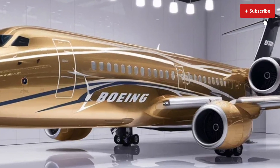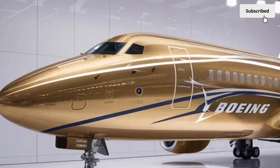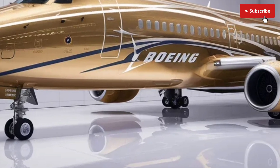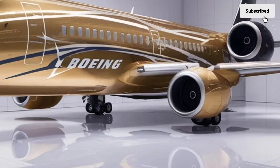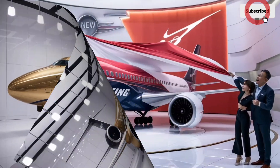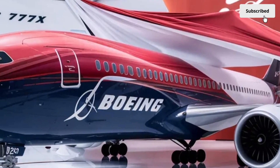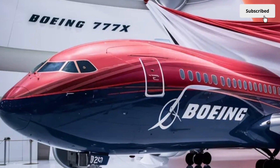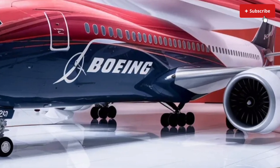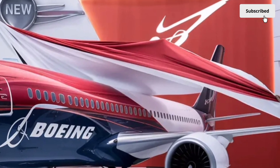Move into premium cabins and the experience elevates dramatically. Business class on the 777X is designed for maximum privacy and comfort. Most airline configurations offer fully enclosed suites with sliding doors, lie-flat beds, larger high-resolution displays and personal storage compartments. Passengers enjoy direct aisle access no matter where they sit, which makes the cabin feel much more exclusive and convenient. The materials used — whether leather, brushed metal or soft-touch plastics — are chosen for durability and luxury.